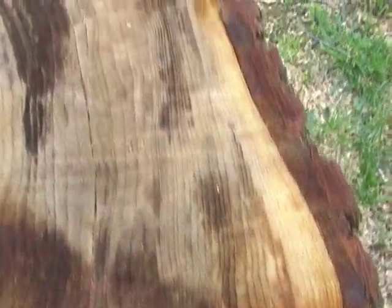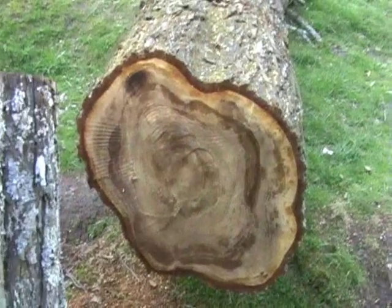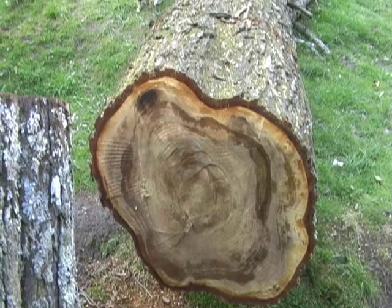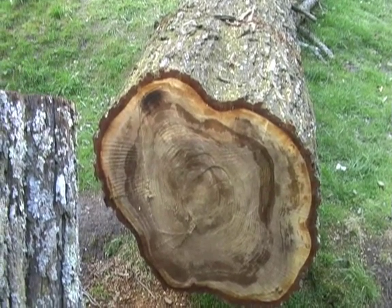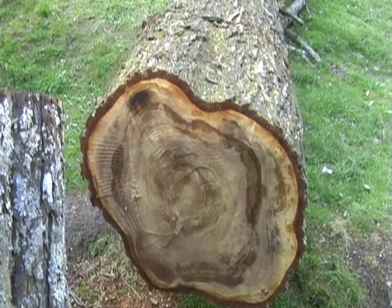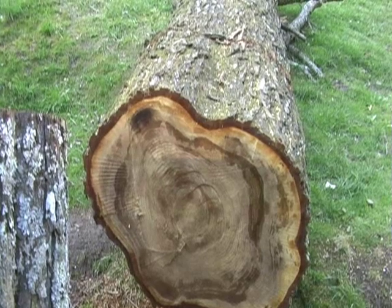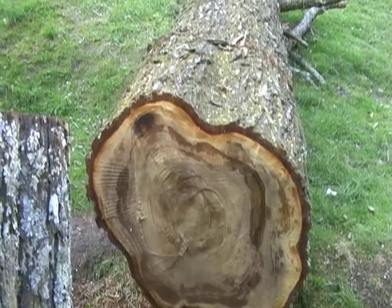So what killed the tree? A combination of things: drought, the adelgid, maybe land use. But that's the end of this tree's life, whatever caused it. It's really a sad thing that these trees are dying due to the adelgid and climate change put together. But that's just the way things are right now, in the year 2008.